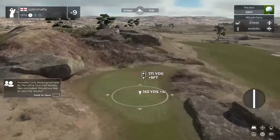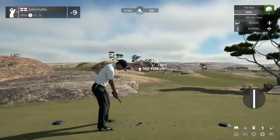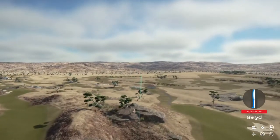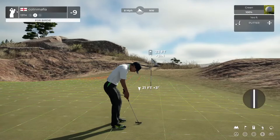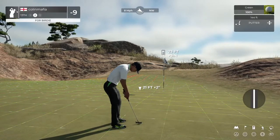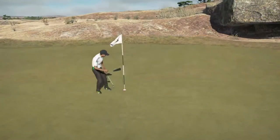We've got a par 3 here, hope we can get it close. This one is from 23 feet. Oh, it could be — went right by. Let's see what the next hole has for us, and that'll keep you at nine under for the round.